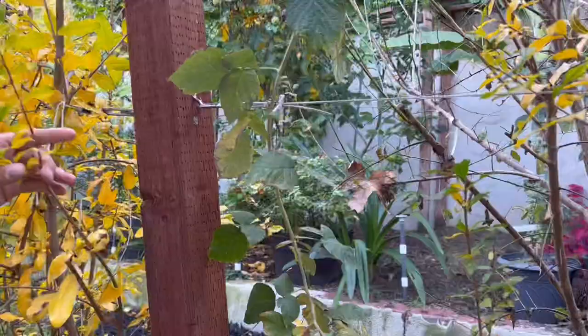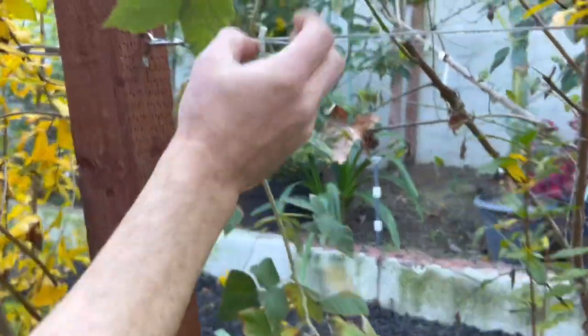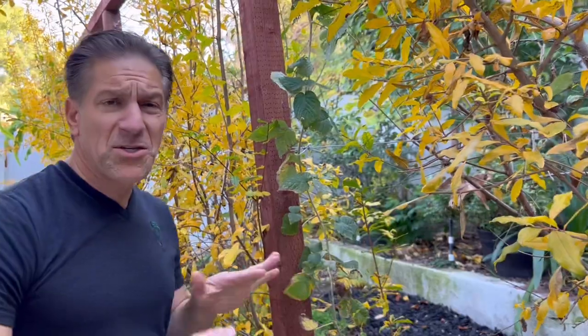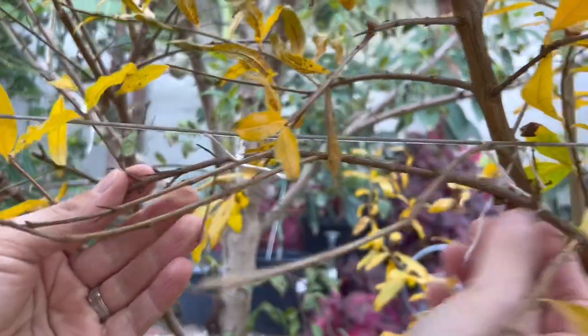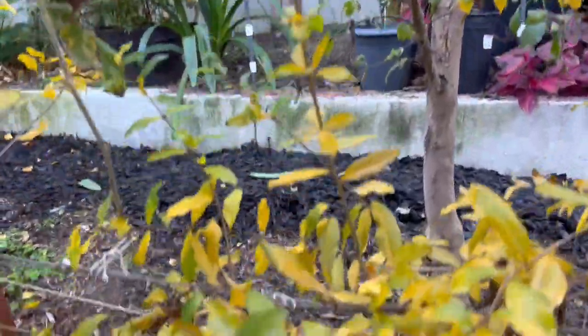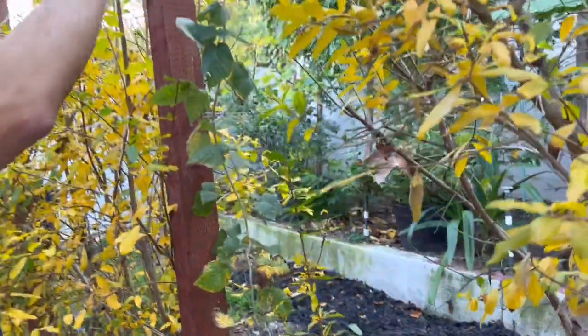The system uses four-by-four posts with metal cables attached, tightened via a pulley system. One of the berry vines demonstrates the clip-and-tighten setup. This pomegranate was trained about a month ago — branches are tied with loose knots to allow continued growth, trained to grow alongside the cable at multiple levels. By capitalizing on light at each cable level, we'll have fruit at the bottom, middle, and top.